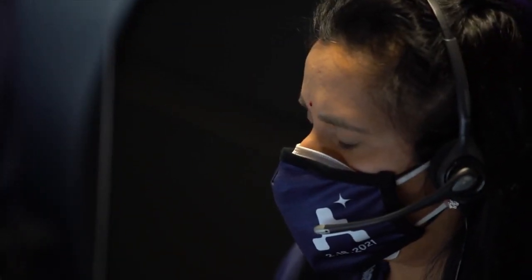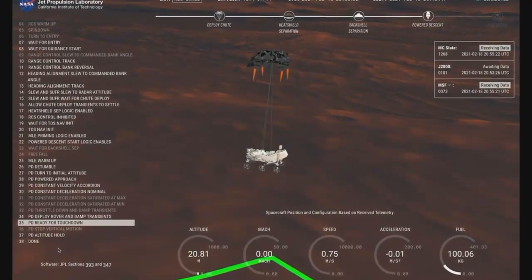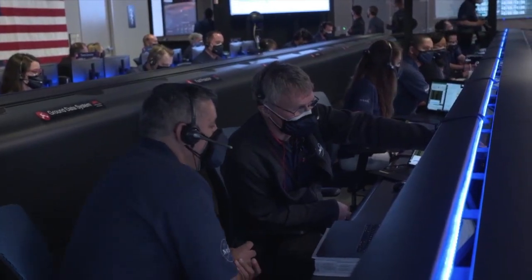Skycam maneuver has started. About 20 meters off the surface. We are getting signals from MRL.